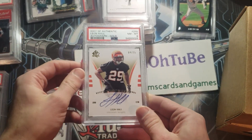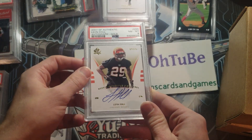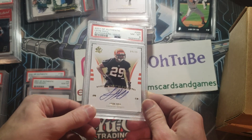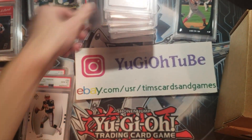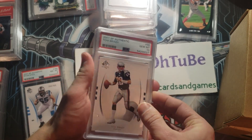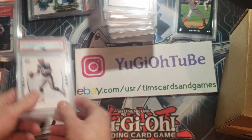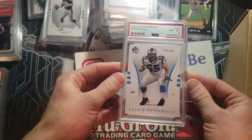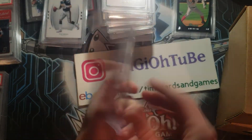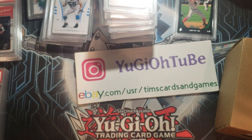Leon Hall — I don't know where this came from — only an eight, gold auto of Leon Hall. He had a solid career, nothing spectacular but pretty good for quite a while. An eight, I don't know where that came from; it was pack fresh. And of course you've got a Tom Brady PSA 10 and then a Tom Brady PSA 9. And then a Ryan Kalil, center for the Panthers, out of 9.99 rookie — that's an eight. To me that is robbery.